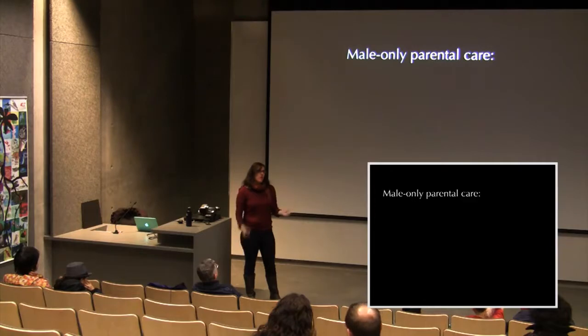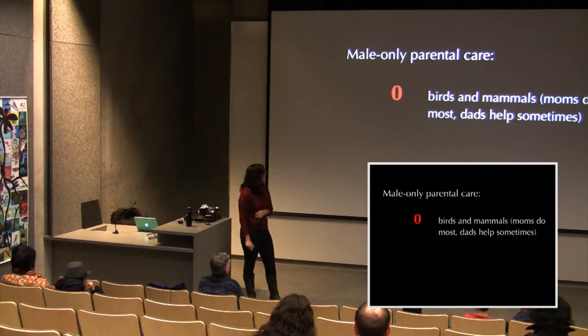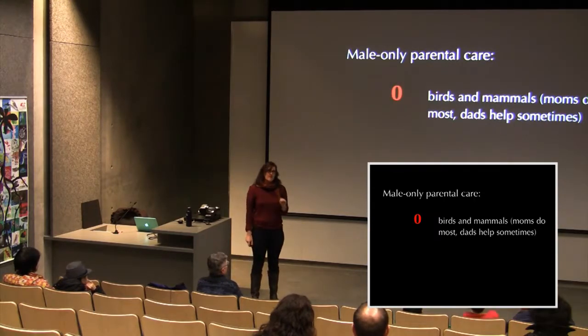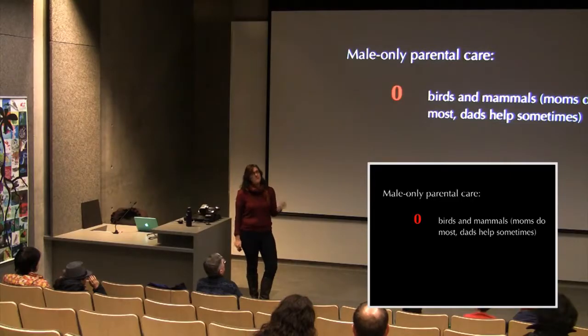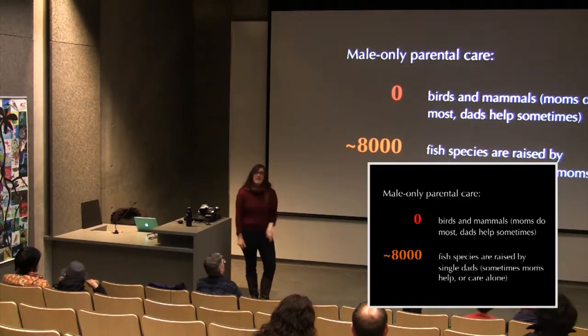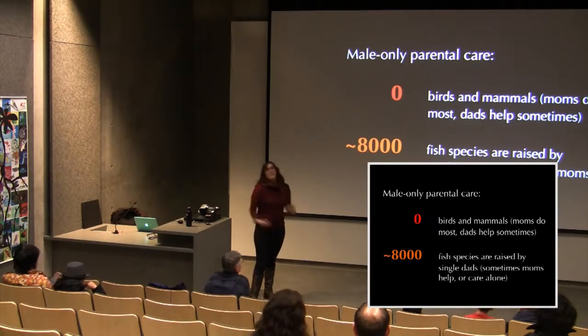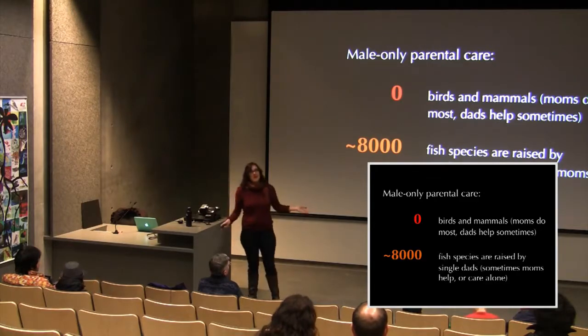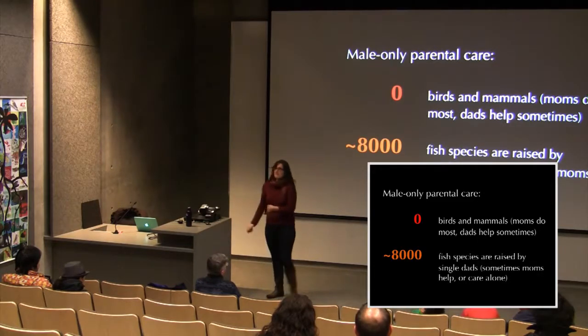Males do 100% of the parental care, and if they don't, the eggs will die — eaten by predators or killed by fungus. Uniquely, there are no birds or mammals with this kind of uniparental male-only mandatory care. Birds and mammals may have biparental care where dads help, but it's usually optional. By contrast, over 8,000 fish species have males doing most or all of the parental care. Why females do all care in some animals and males in others remains an intensely debated open question.